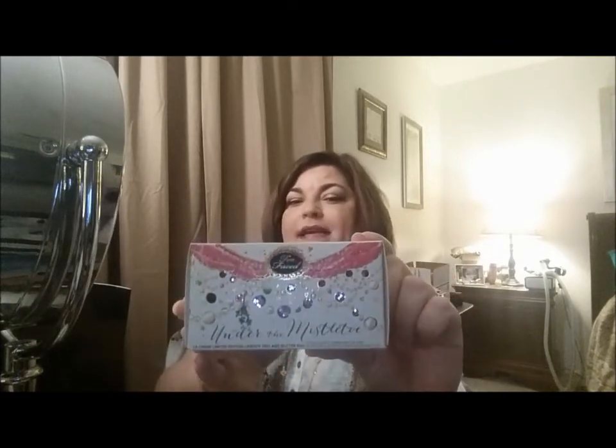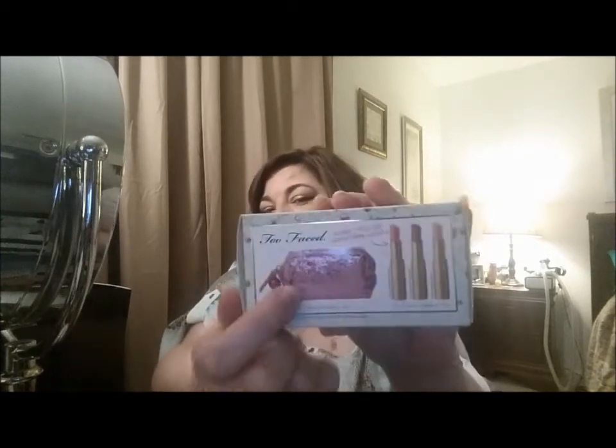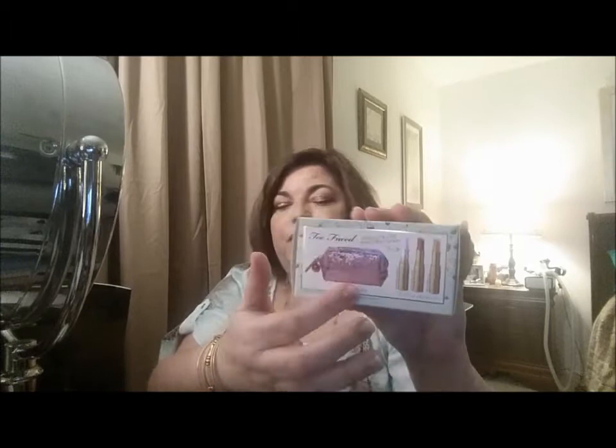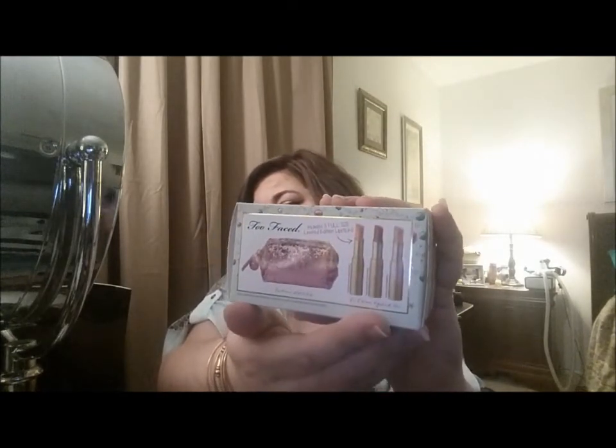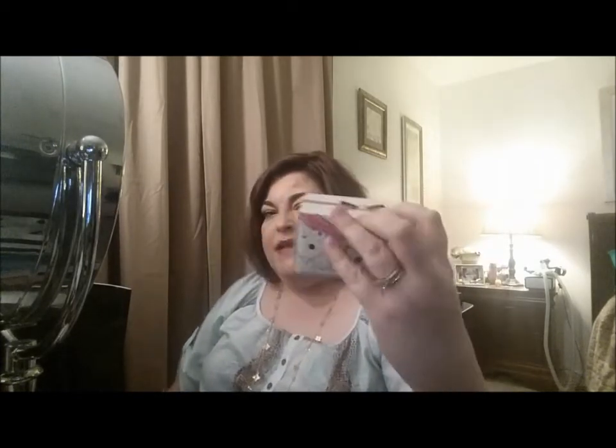The last item for the first prize winner is this really cute Too Faced kit called Under the Mistletoe. It has a pretty pink glittery bag you can use for lipsticks or whatever you want, and it comes with three limited-edition, holiday-season lipsticks. I really like this lipstick a lot — I have it in the Teddy Berry shade, and I believe I've talked about it before on my channel.